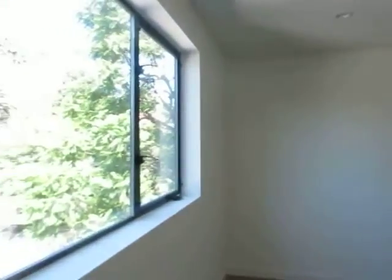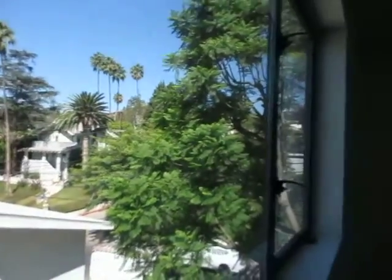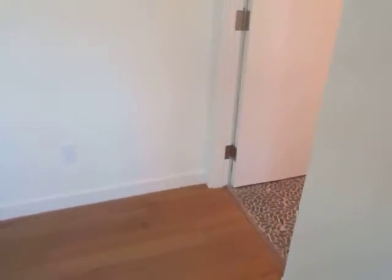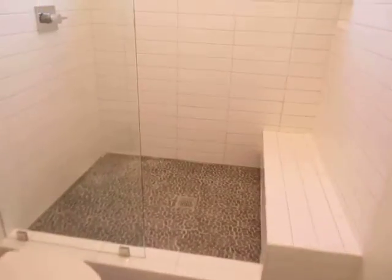This video is for a three bedroom, three and a half bathroom, tri-level home located in the Hollywood Hills. This property features brand new construction with a modern design and custom interior.